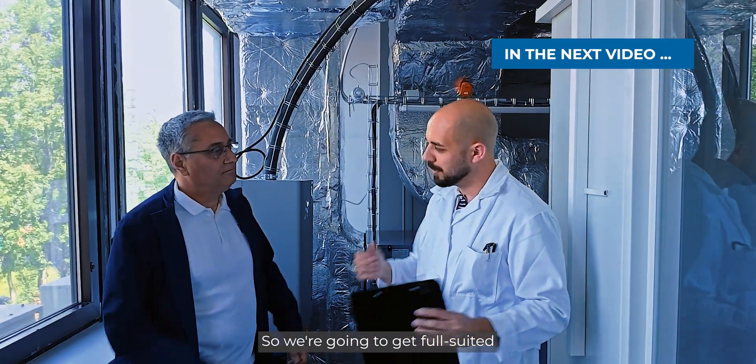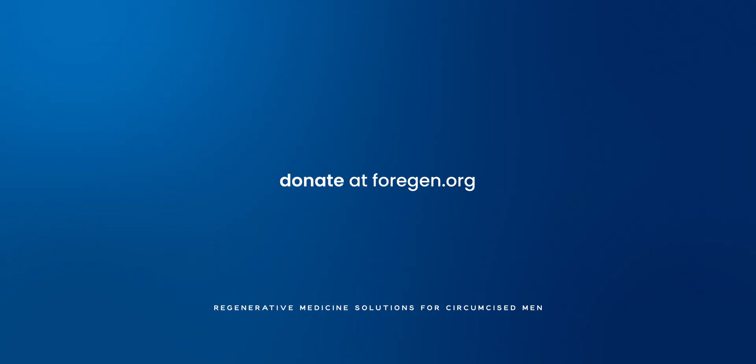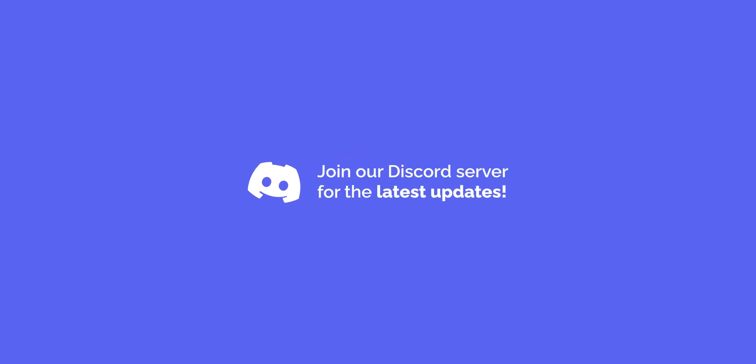We're going to get suited up and go inside the clean room.